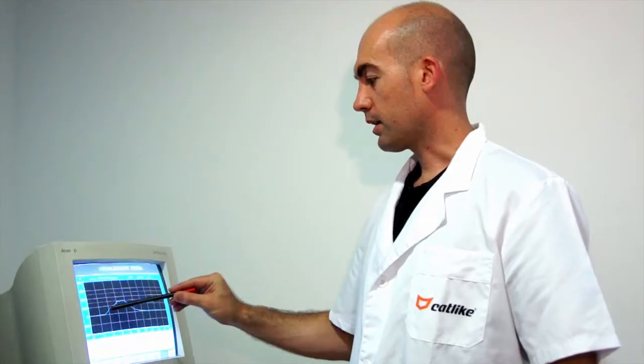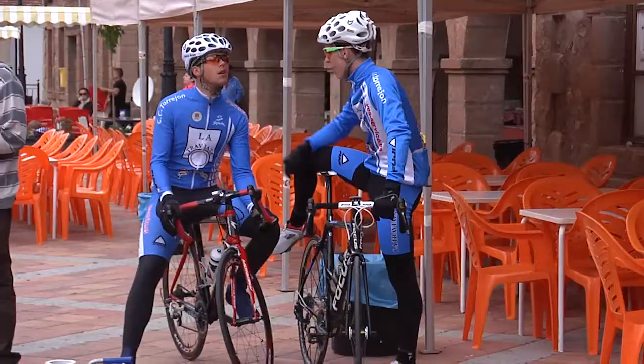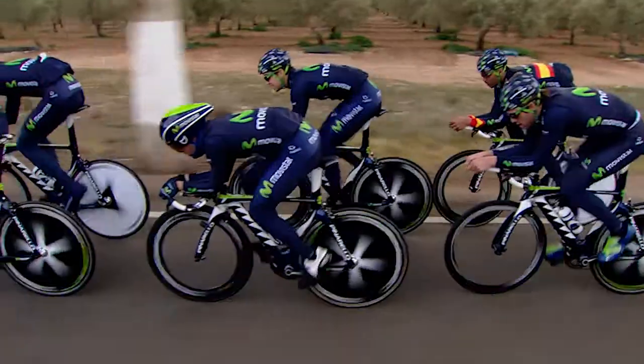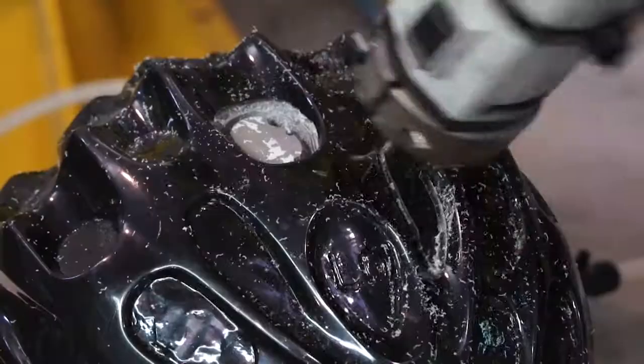At Cat-like, we work every day always bearing in mind the safety, comfort and competitiveness of the cyclist in any of his facets. With a renowned production line, Cat-like is committed to technology and research.